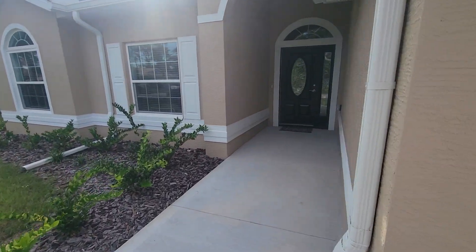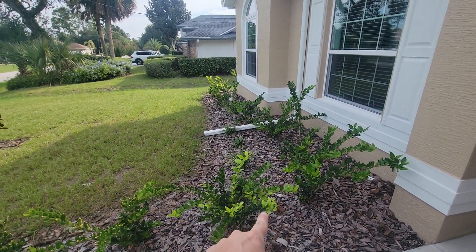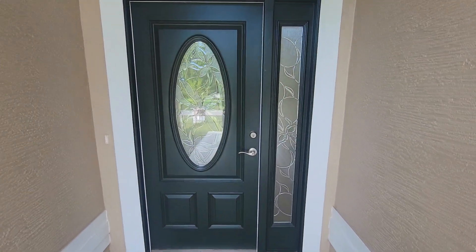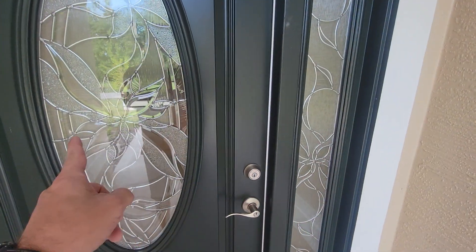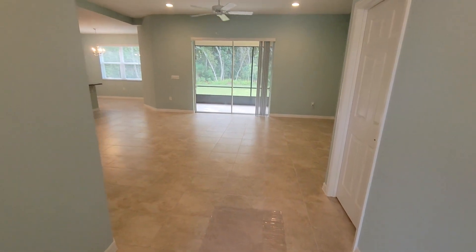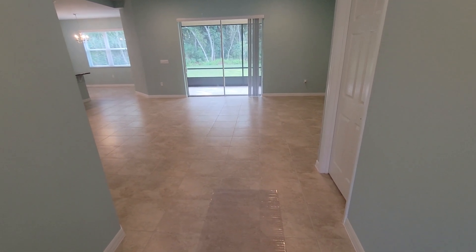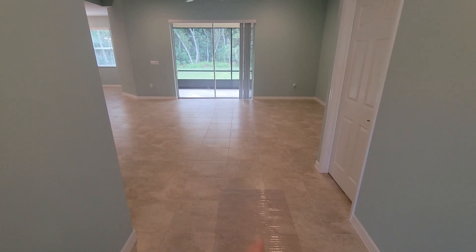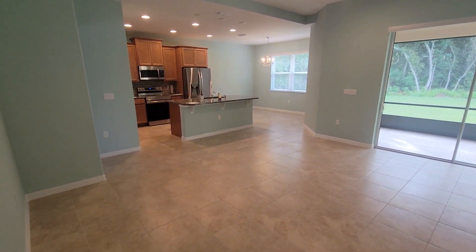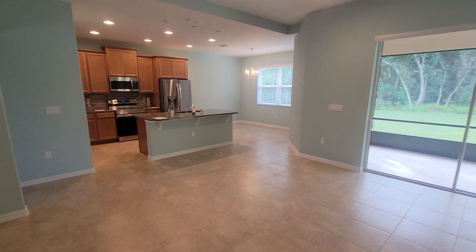Coming in the front entryway, you have some nice landscaping around with mulch and different bushes, and a nice glass insert around the door as well. Coming into the entryway, you have nice high ceilings throughout — I believe these are 10-foot ceilings — and nice tile throughout in a good color. It's a little bit bright but not obnoxious.